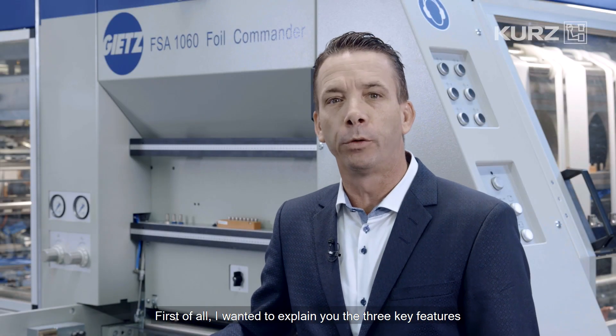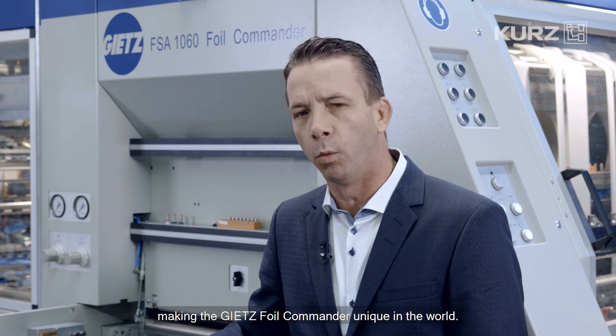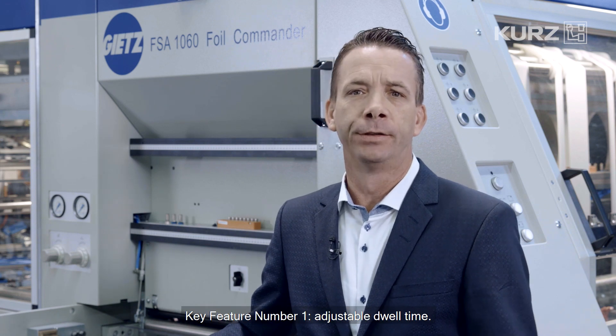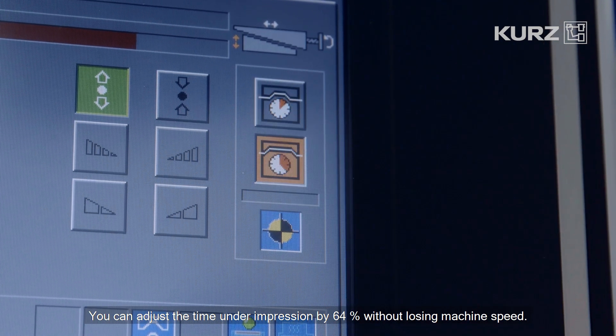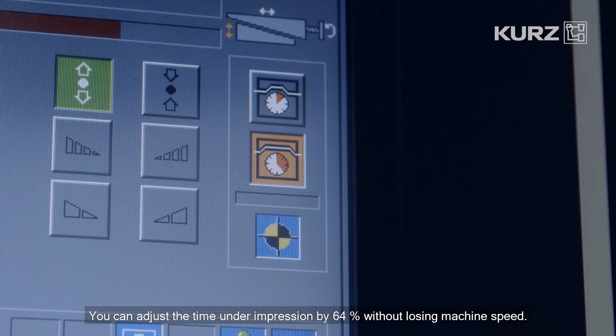I wanted to explain the three key features making the Gietz Foil Commander unique in the world. Key feature number one: adjustable dwell time. You can adjust the time under impression by 64% without losing machine speed.